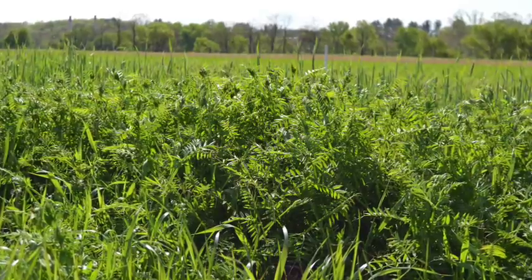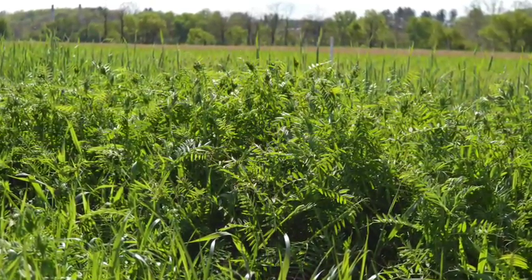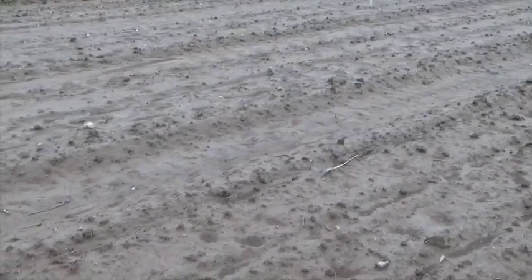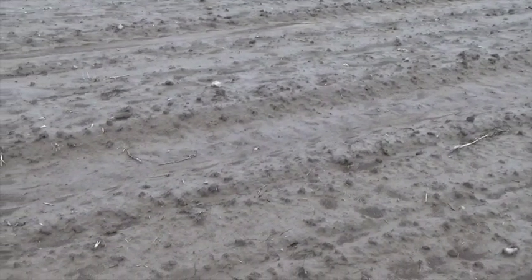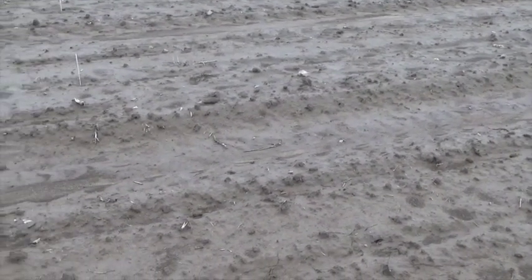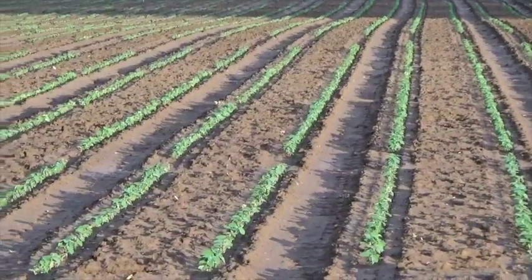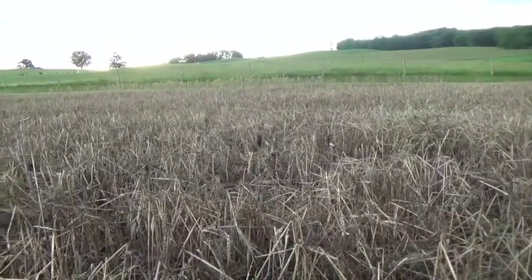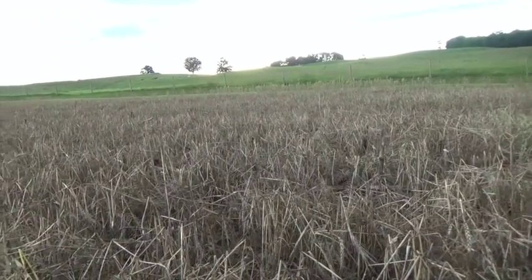Cover crops are planted to increase the health and fertility of the soil and to benefit the surrounding environment. This environment-friendly system emerged as an alternative to the bare fallow cropping system, which is susceptible to reductions in soil organic matter accumulation, and therefore causes soil degradation. By covering the soil surface, cover crops reduce soil erosion produced by rainfall, water runoff, and wind.